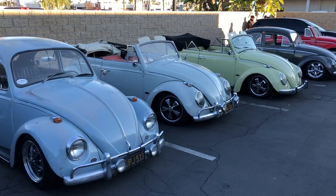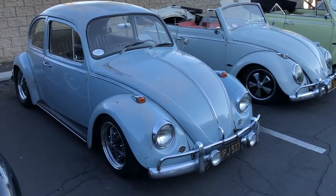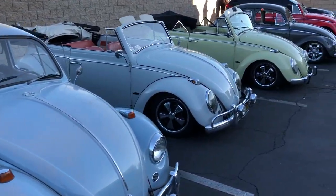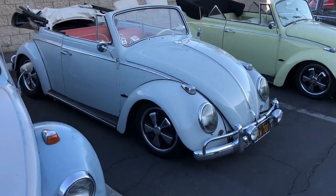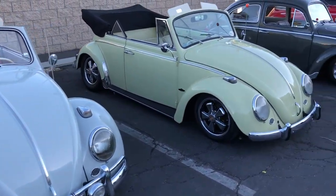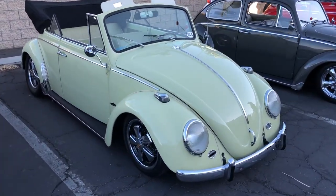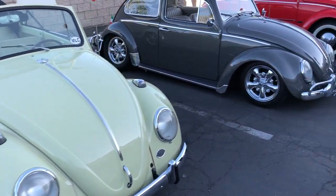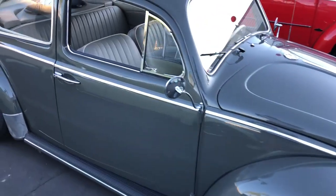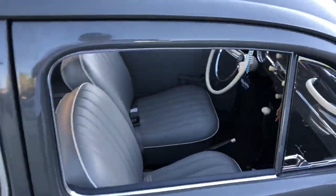Awesome collection of bugs. There's two of them. They're pretty cool — they're big. They're precious. Still a lot of them around, but you don't really see them out on the road.